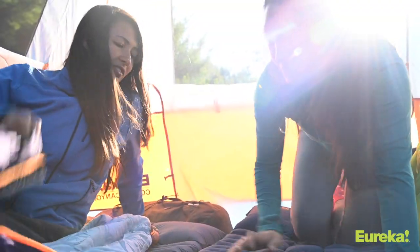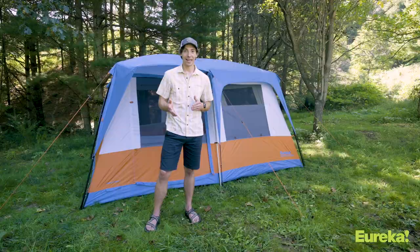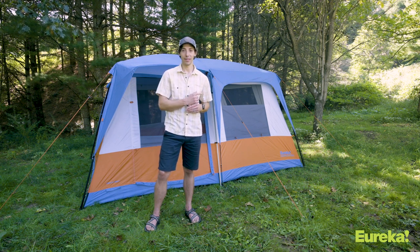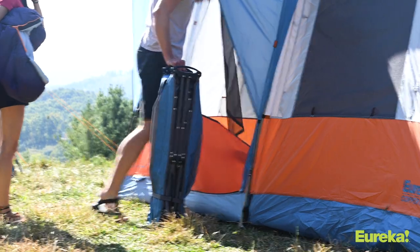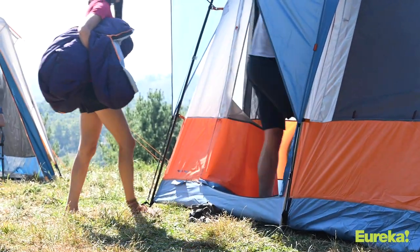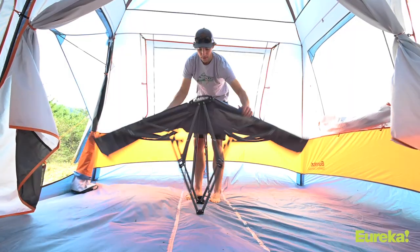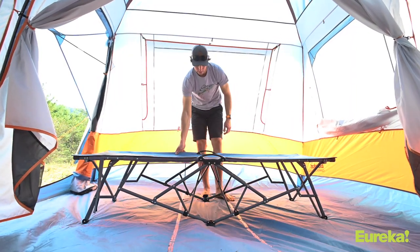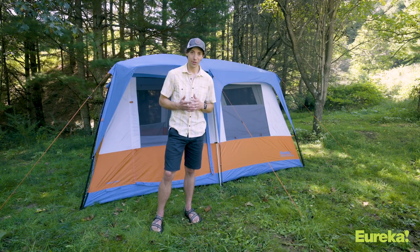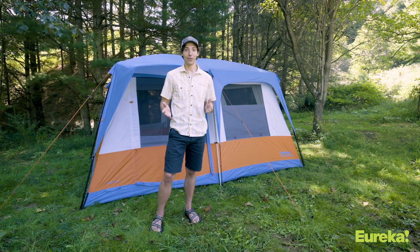The great thing about all Eureka tents is that when they say an eight-person tent, they mean it — you don't have to buy the next size up if you actually want to sleep eight people in this thing. There are two massive doors on the front and the rear of the tent so it's really easy to get in and out, and then once you get on the inside you get a 13 by 10 foot interior, which is 130 square feet of living space. It's totally massive and everybody's gonna have plenty of room for their stuff — nobody's gonna be crammed in the corners.